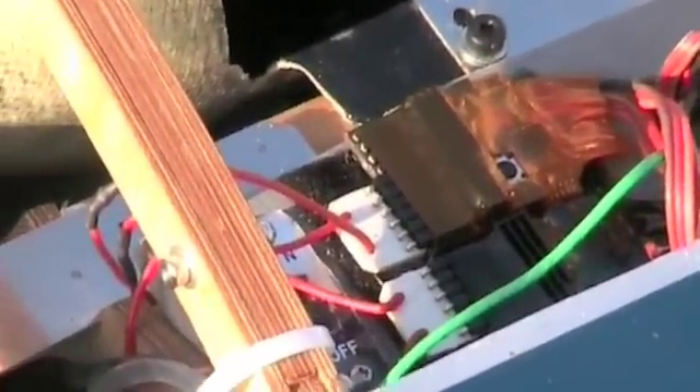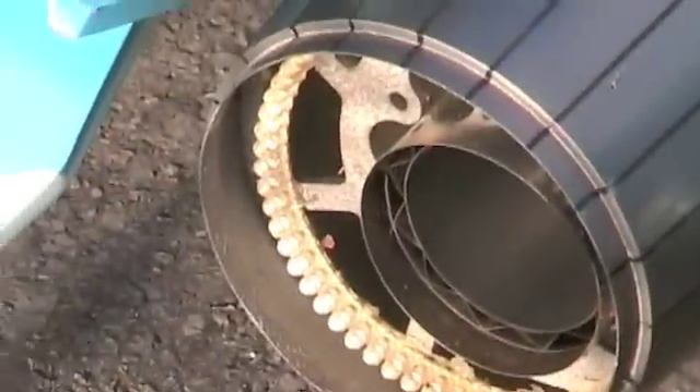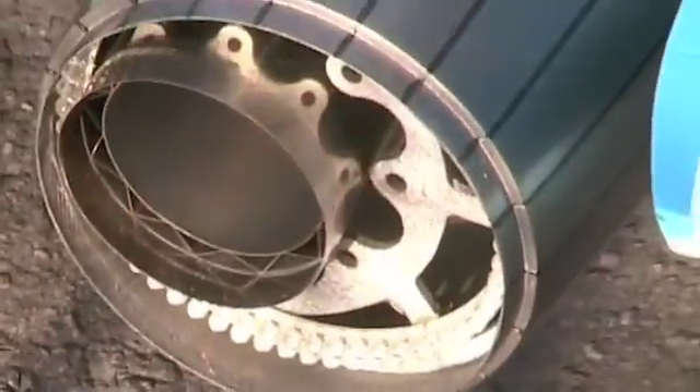There's one afterburner ring. Here we see the afterburner rings — there's one on there, and there's one on there.